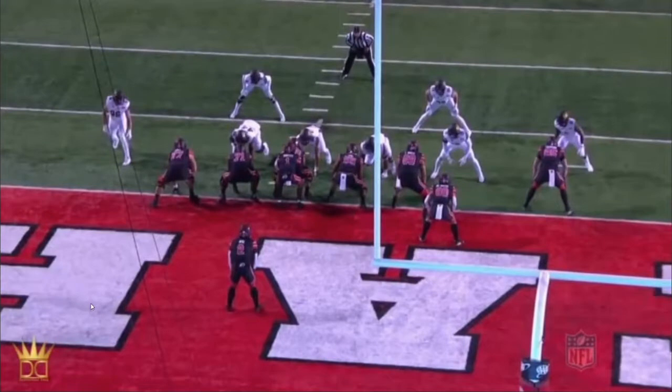Now in this next game he's facing Cal, who gave up 126.3 rush yards per game. He ended up with 17 carries for 115 yards and two touchdowns, and three receptions for 84 yards on the receiving end.